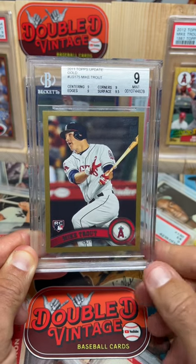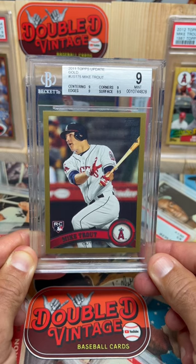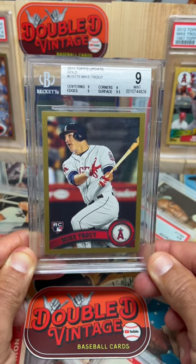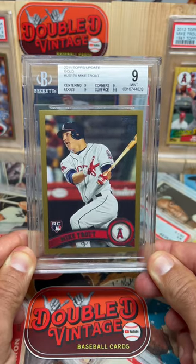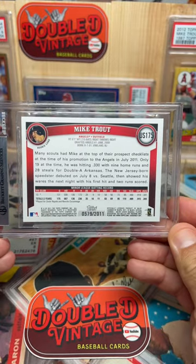Hey guys, welcome back to Vintage Card of the Day, brought to you by Double D Vintage Baseball Cards. Today I've got a 2011 Topps Update Gold Mike Trout, and this is the one that is numbered out of the year. So this is the parallel version, numbered out of 2011.